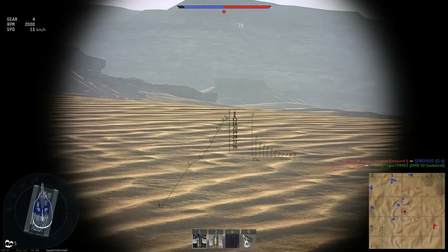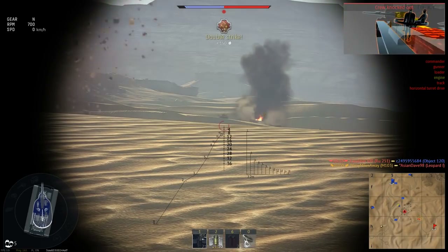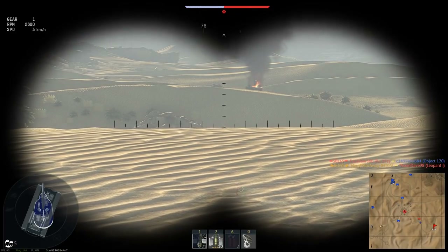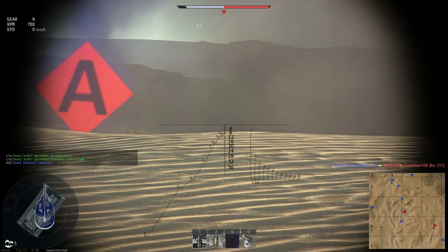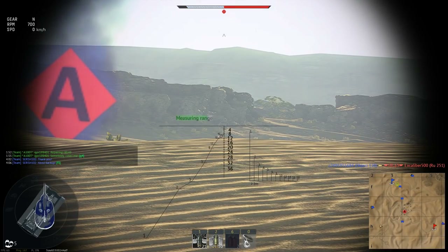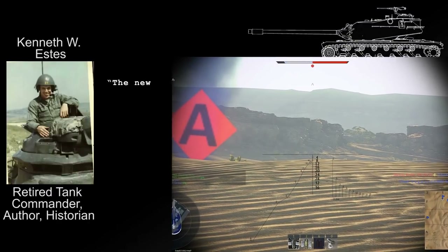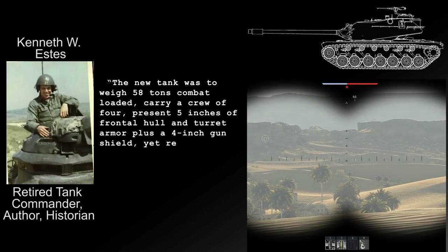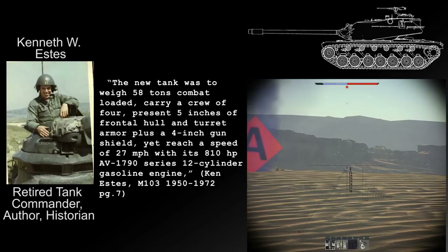The T-53E1 120mm gun also received a redesign, designated T-122, which was essentially the same gun but 15% lighter and with increased chamber pressure from 38,000 psi to 48,000 psi. Using cold working techniques, another gun built with minimum 100,000 psi strength steel was designated T-123. These two guns would compete for adoption. On December 1, 1948, the Ordnance Technical Committee presented Heavy Tank Program T-43 as a feasible design ready for development — specified to weigh 58 tons combat loaded, carry a crew of four, present five inches of frontal hull and turret armor plus a four-inch gun shield, yet reach 27 mph with its 810 AV-1790 series 12-cylinder gasoline engine.